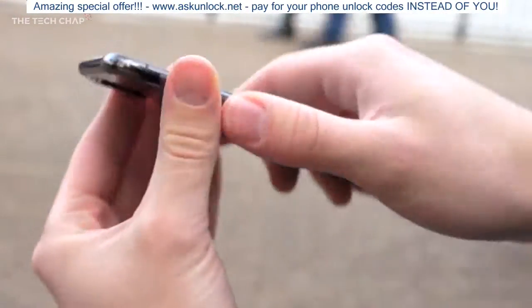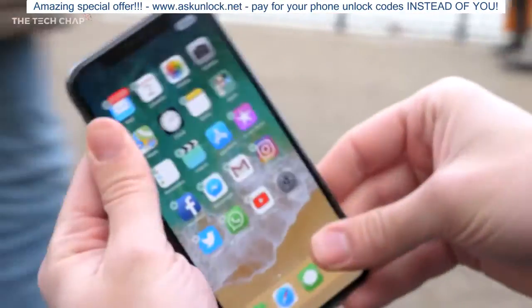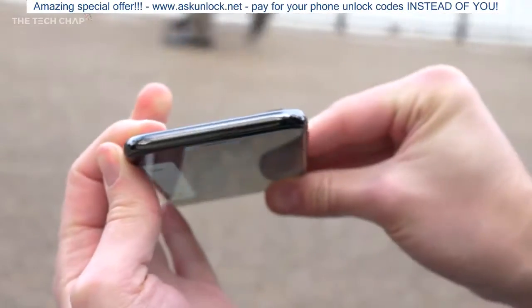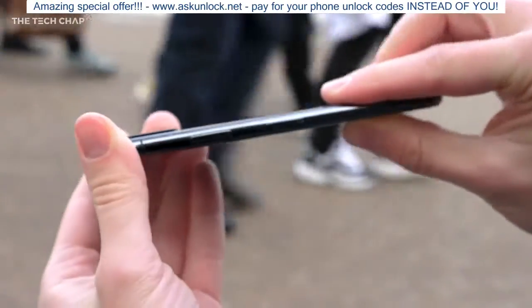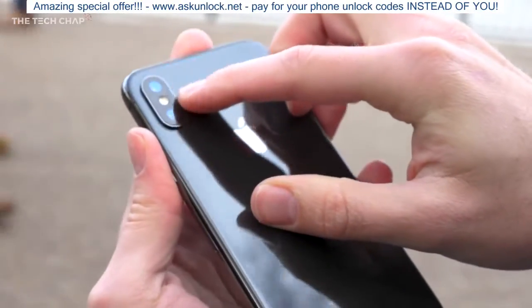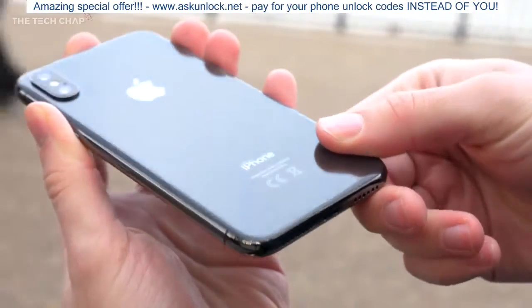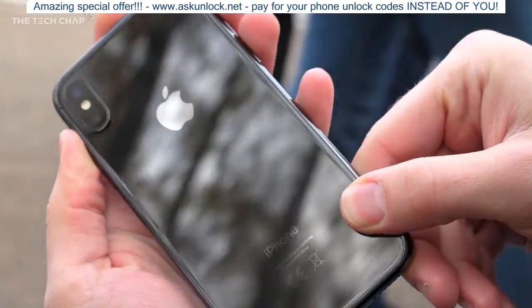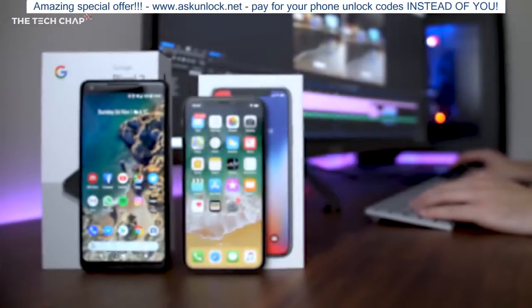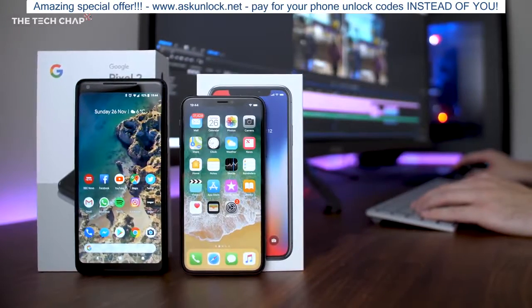The X feels great to hold — there's a reassuring weight to it, and despite having a glass body I don't actually find it that slippery, although as you'd expect it does pick up smudges and fingerprints really easily. The vertical camera bump is still a bit annoying; I'm worried it's the first thing that will get scratched and dirt always seems to gather around it, but you could just fix that by putting a case on it. And of course there's still no headphone jack, which is annoying, but something we just have to accept on more and more phones these days.